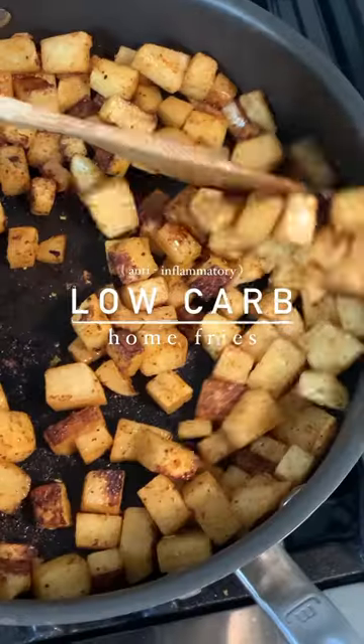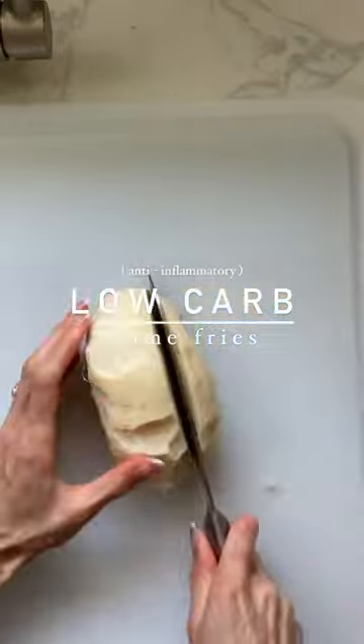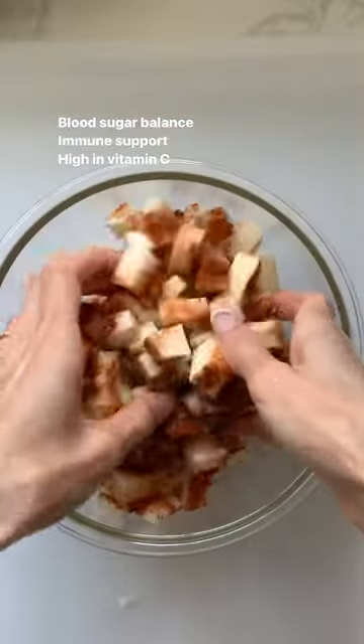This anti-inflammatory food can help reduce flare-ups in the GI tract associated with IBS, ulcers, leaky gut, and other digestive disorders. It also helps balance blood sugar, immune function, and is loaded with vitamin C.